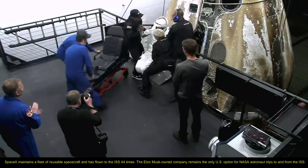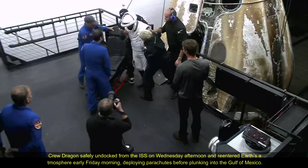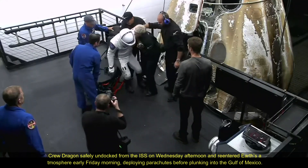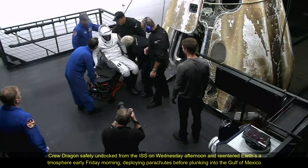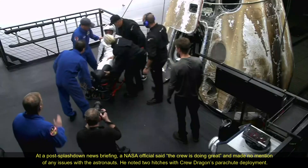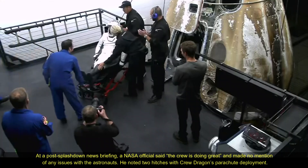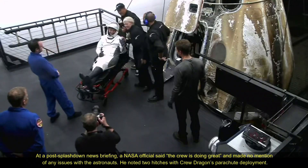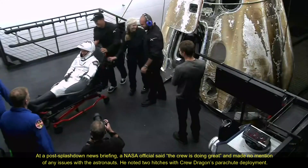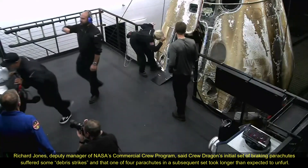You do see that crew member getting some assistance — I can't quite tell who it is just yet. I can only imagine what it feels like to have to stand up after spending nearly eight months in space and having to stand up for the first time with Earth's gravity. And that is NASA astronaut Matt Dominick, who is now out of the spacecraft — his very first spaceflight. Looks like we're getting some handshakes and high fives all around.